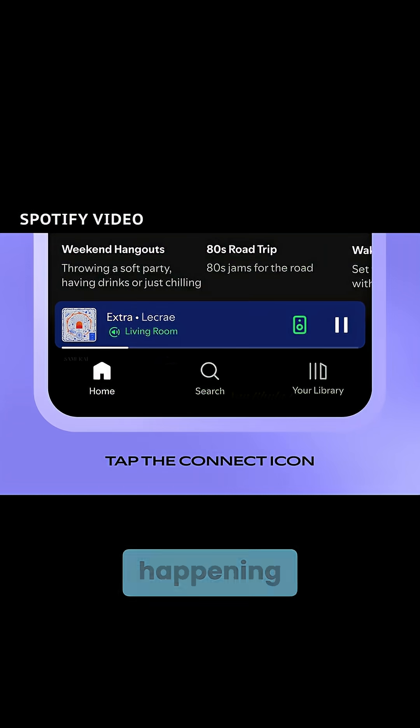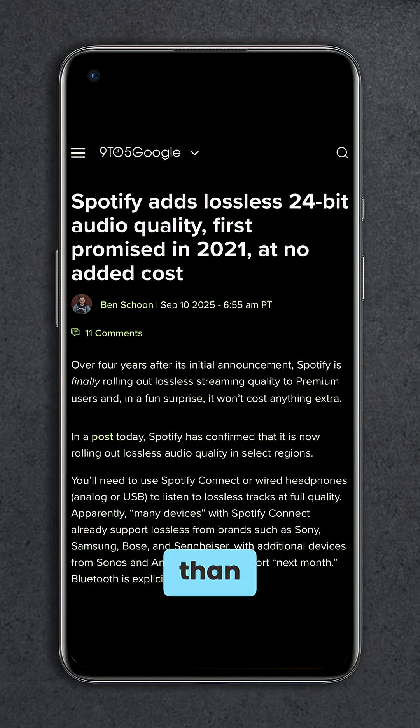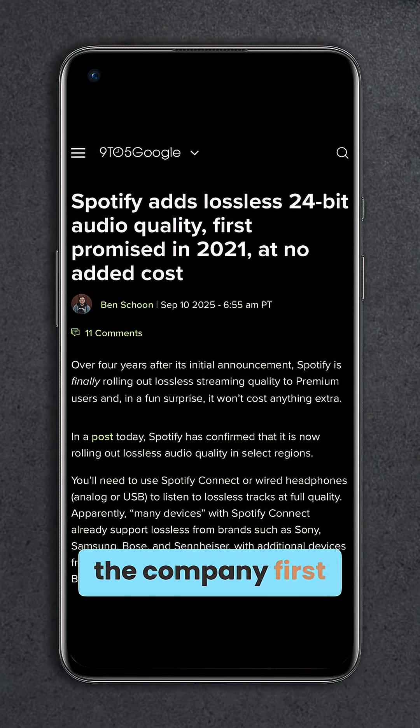Spotify just announced the lossless audio we've been waiting for, and with an interesting approach. It is finally happening — Spotify is bringing lossless audio to premium users, and yes, I know it's more than four years after the company first announced it.